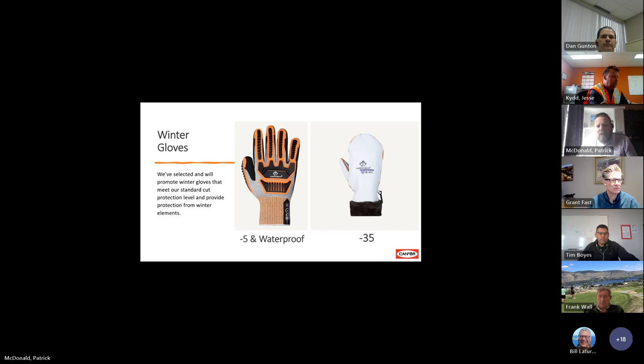As Bill alluded to, we have a pretty comprehensive glove program, and it's always getting better. Towards the end of last winter we added a minus 35 mitt that had really good reviews from our employees, especially up north. And this year we're introducing a minus 5 degree Celsius waterproof glove. Some of the feedback I had last year was that forklift operators who are in and out of their forklifts — their leather gloves get wet and don't work very well. These waterproof gloves are really good. I actually have a pair in my truck that I use year-round. They're 100% waterproof and have a lining inside for the cold.